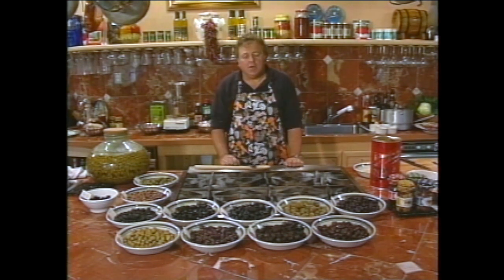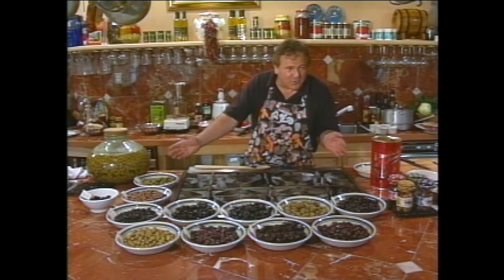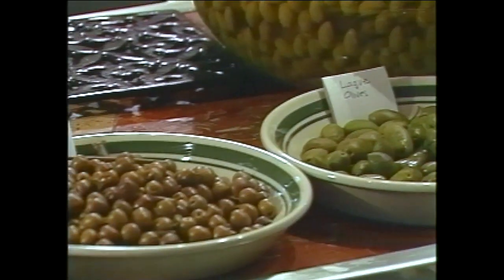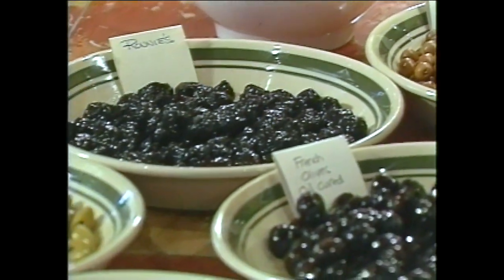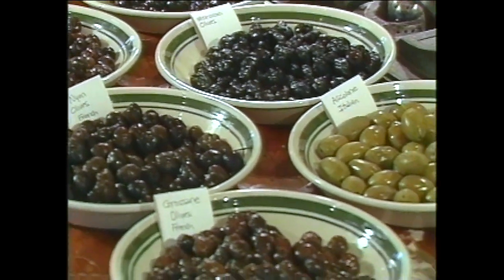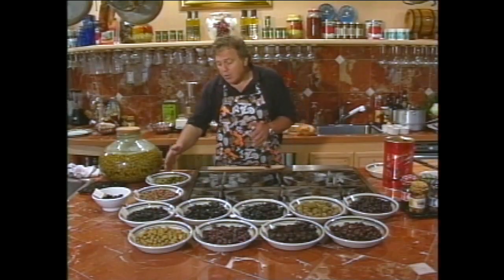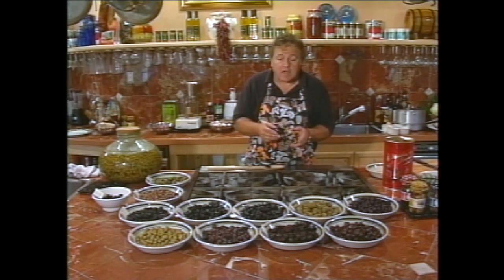Somebody told me about a shop up in the Bay Area, and I called them and said, I understand you have olives from all over the world - can you send me a selection? So if you look down here, you'll see some of the olives I've got. Trips through Europe and through Greece, Corsica - everyone has their own style of olives. I'll bet olives are prepared thousands and thousands of ways. These are coming straight from the large containers. From here, you do other things to them besides using them for cooking. You mix them with oil, you put garlic to it, you put chili paste to it, and you make a whole different thing. This is what we saw in North Africa.